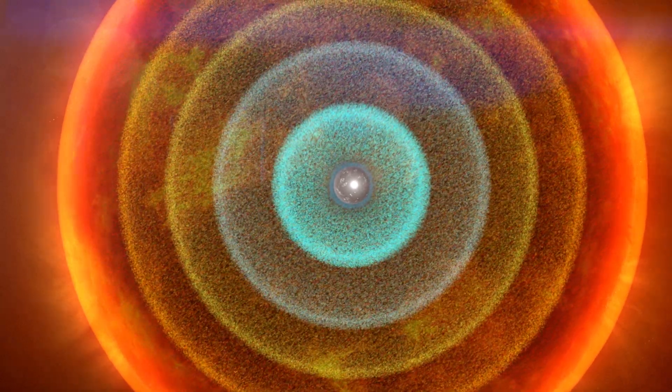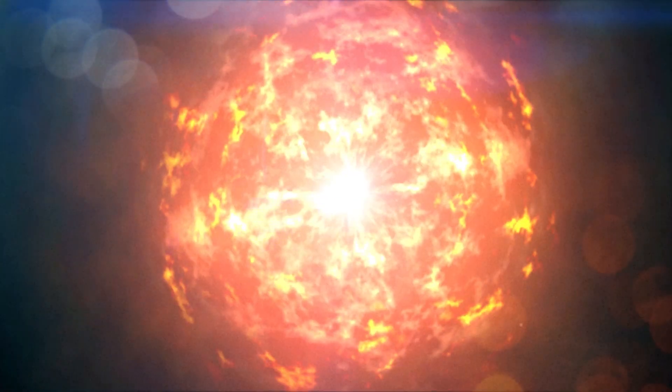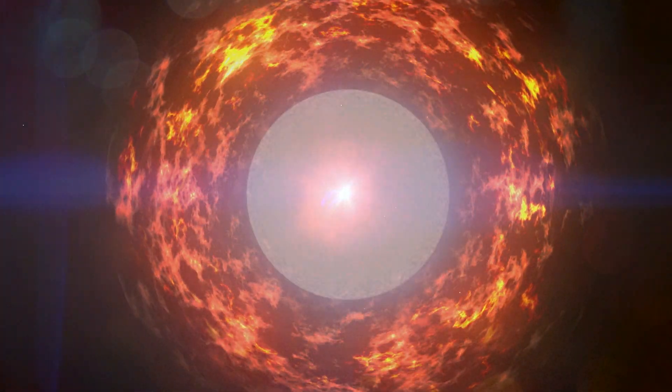When the core can't compress further, it rebounds. The expanding core crashes into the star's collapsing inner layers, creating a shockwave that rips outward through the star. The result is a powerful supernova explosion, with a newborn neutron star at its center.